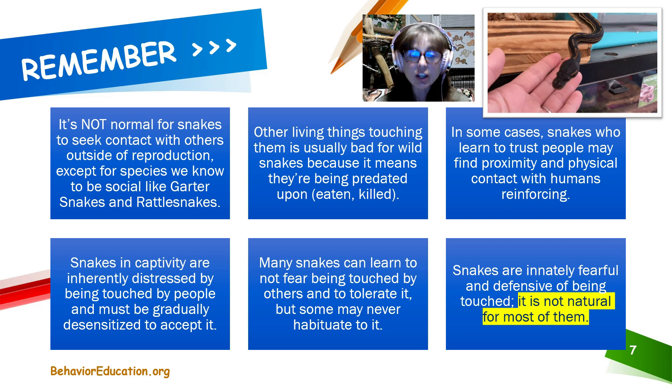Snakes in captivity are inherently distressed by being touched by people and must be gradually desensitized to accept it. Some come to accept it very well, some come to just tolerate it, and some never really become comfortable and relaxed with human contact. Other living things touching them is usually bad for wild snakes because it means they're being predated upon — they're going to be eaten and killed. It is just not normal for things to touch them and for snakes to be comfortable with that.